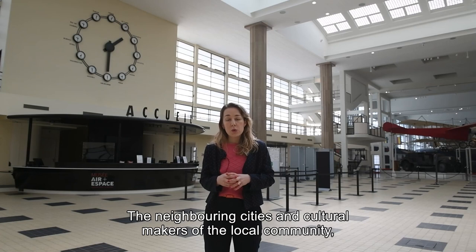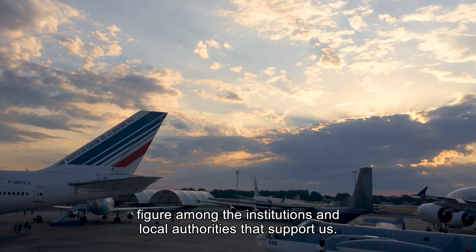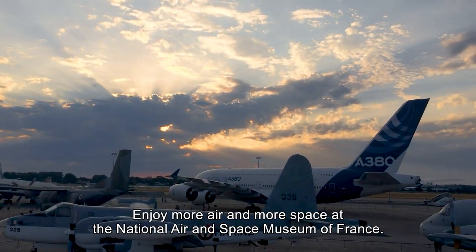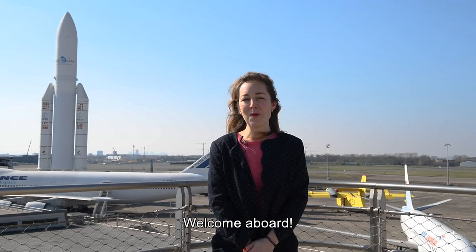Nous collaborons avec de nombreux acteurs institutionnels : les villes et acteurs du territoire, le Département de Seine-Saint-Denis, la Région Île-de-France, et bien sûr l'Association des Amis du Musée. Le musée propose toujours plus d'air et plus d'espace. Bienvenue à bord !